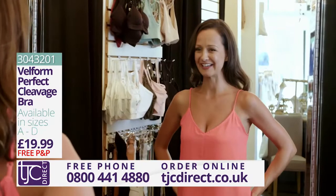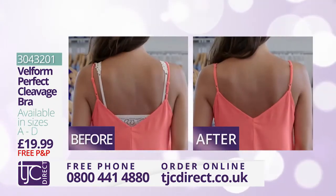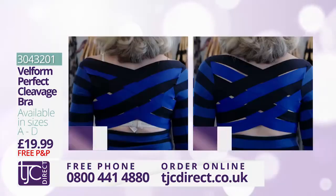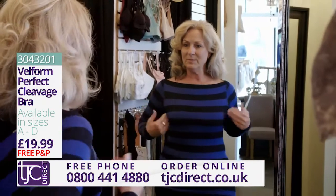No more ugly straps ruining my shirt. I can't believe I found something that gives me cleavage that's comfortable — when does that happen? And it doesn't ruin the look of my outfit. I love it. No back straps, no back fat — at my age that's the worst — and this is smooth as can be.